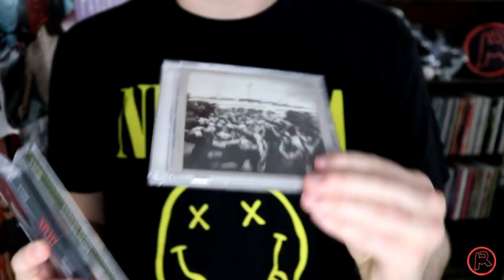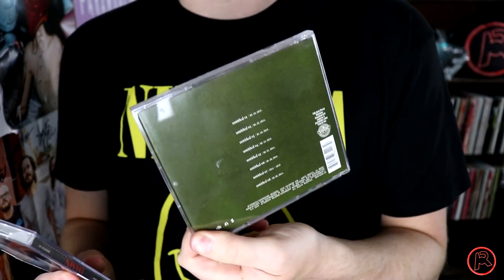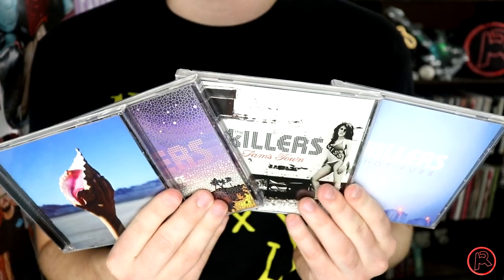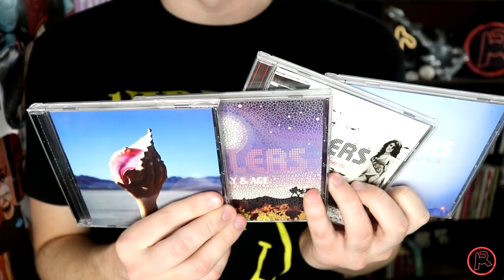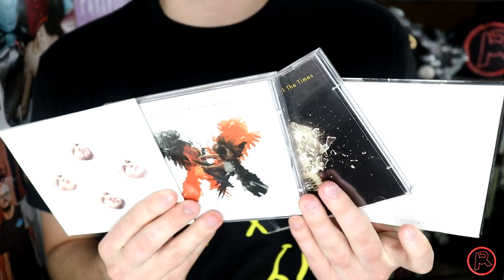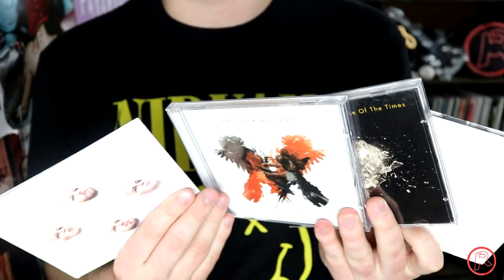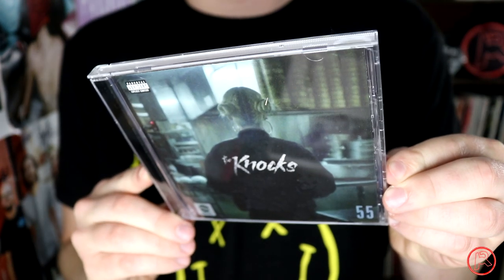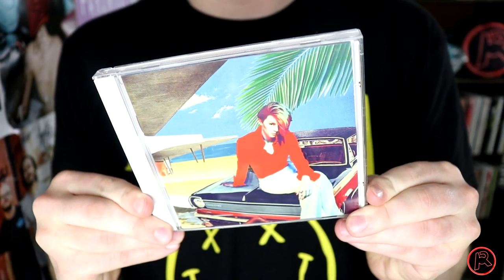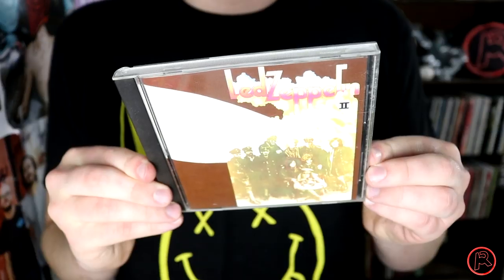We've also got Untitled Unmastered — which I feel is underrated — and DAMN. Kesha's Rainbow. From Las Vegas rock band The Killers I have Hot Fuss, Sam's Town, Day & Age, and Wonderful Wonderful. Four albums by the rock band Kings of Leon: Youth and Young Manhood, Because of the Times, Only by the Night — their most successful to date — and Walls. The self-titled debut album by Kitten. Korn's The Paradigm Shift. La Rue's Trouble in Paradise. Lady Gaga's The Fame, ARTPOP, and Joanne. Led Zeppelin II.